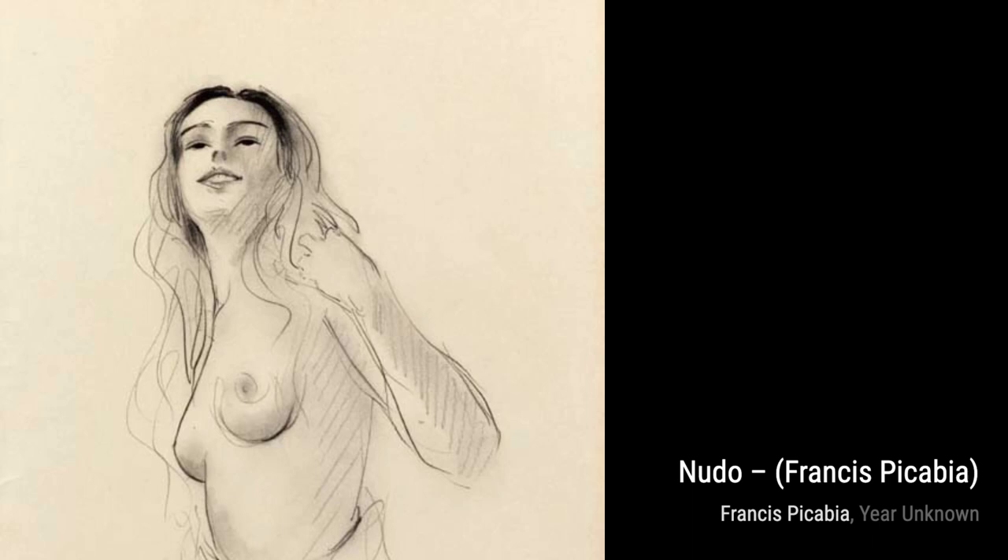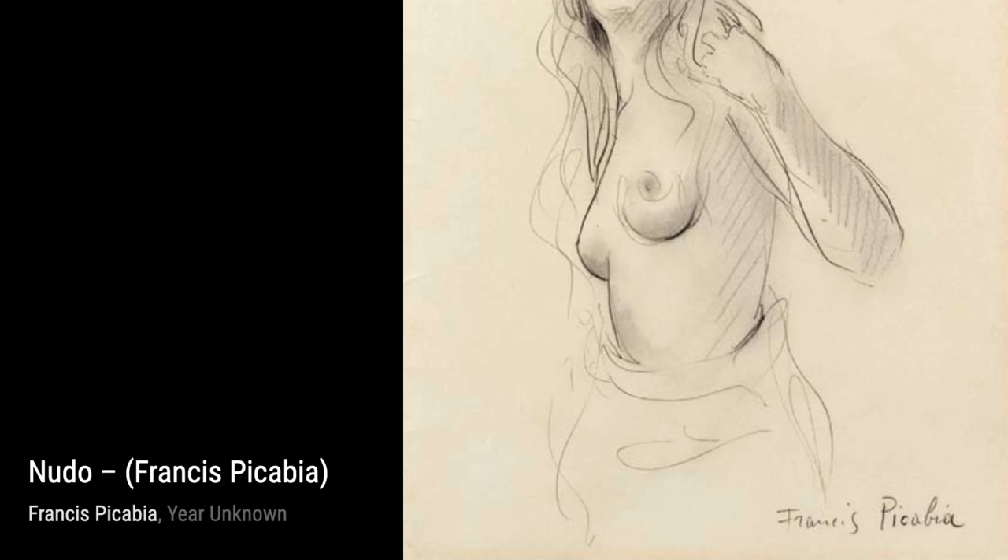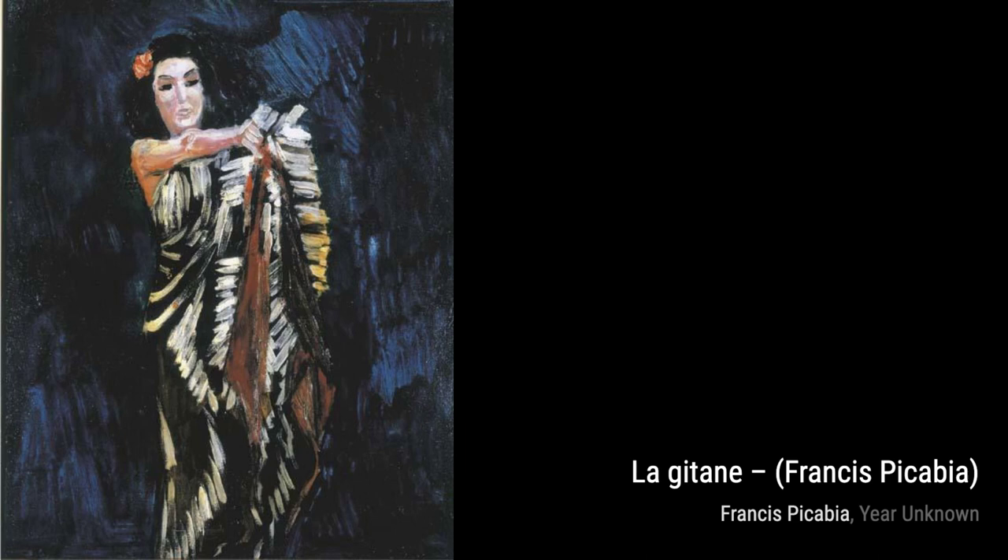In La Jetan, Picabia captures the essence of a gypsy woman. The bold lines and contrasting colors convey a sense of strength and resilience, making this artwork truly captivating.